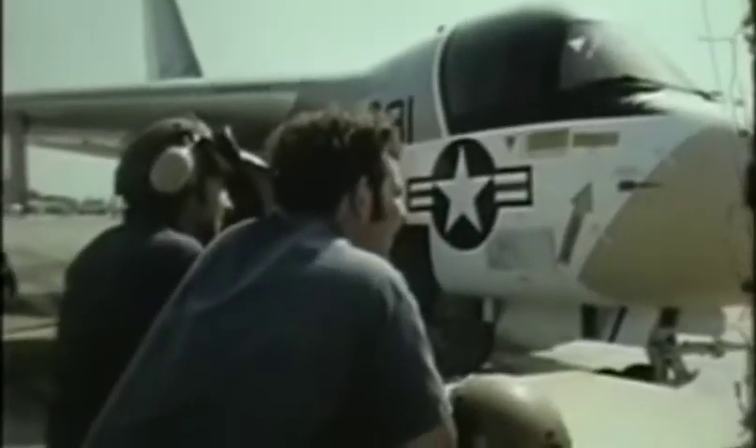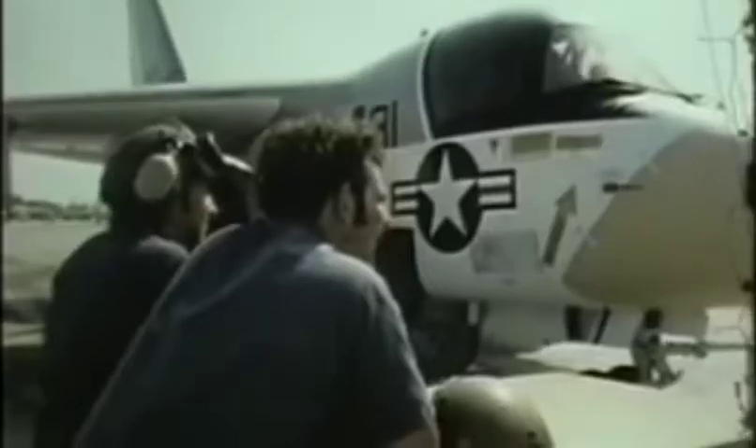The aircraft also has the ability to maneuver extremely well. It's designed and optimized to fly as slow as 150 to 160 knots in a maneuvering situation, and at the same time it has its tremendous dash capability.